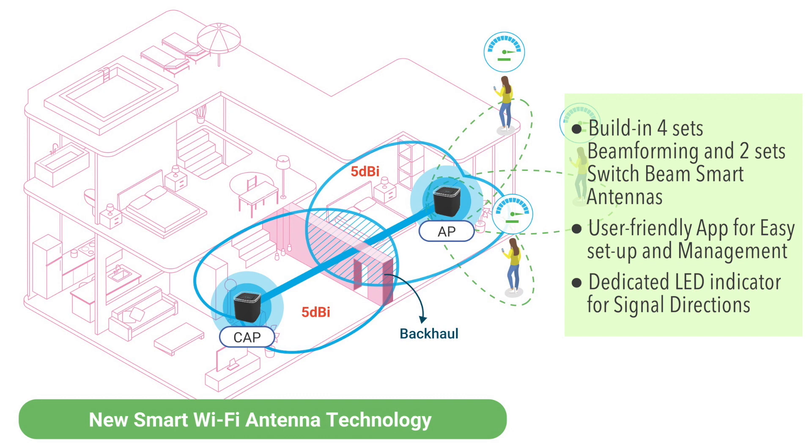The user can also have full control to decide the Wi-Fi power signal path as they wanted. Now it's time to check out the demo.